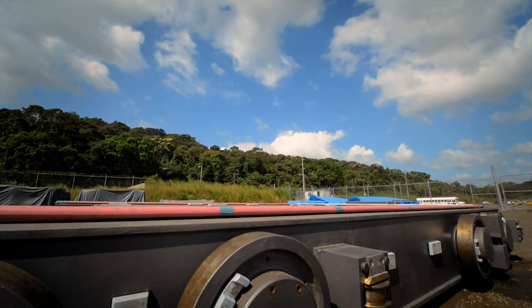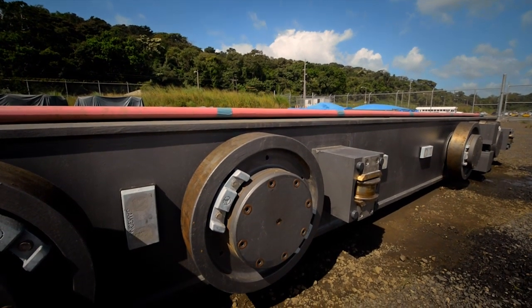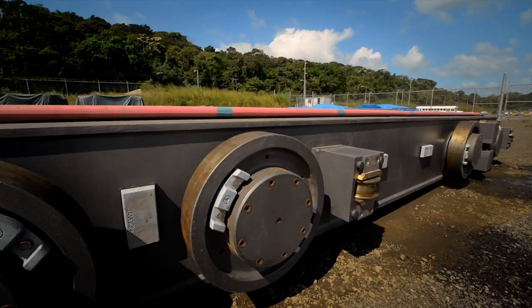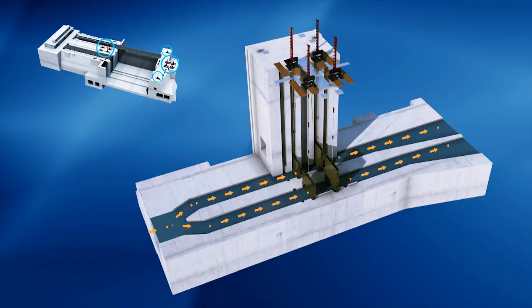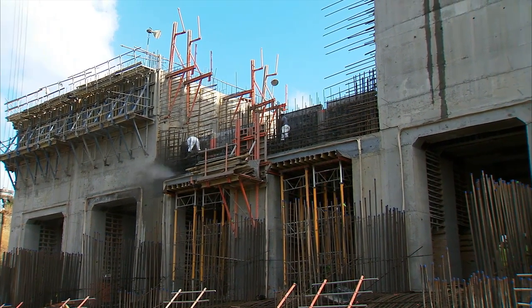Numerous deliveries with the large elements required by the locks' filling and emptying system have arrived on site. The deliveries include a series of last-generation hydraulic valves to regulate the flow of water between the water-saving basins, the culverts, and the lock chambers.